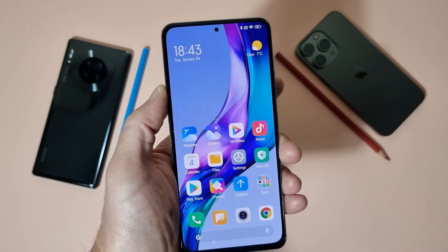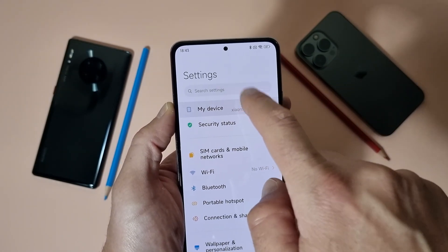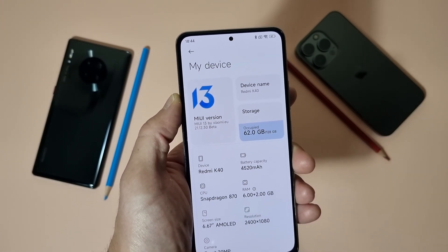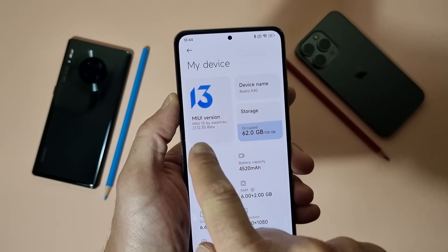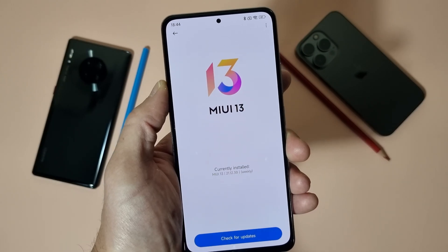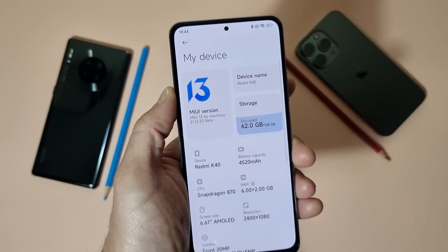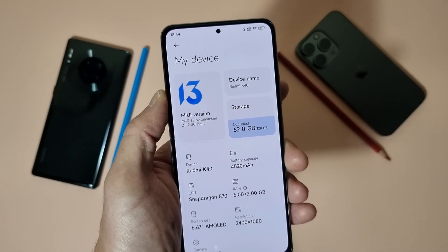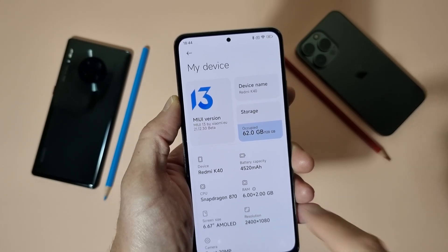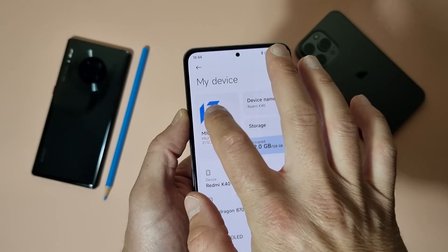It's using a custom ROM from Xiaomi EU. If you go to Settings > My Device, you can see the MIUI version is MIUI 13 by Xiaomi EU 21.12.30 beta. In the settings menu the number 13 is still in blue, which means it is still in beta. When it turns colorful, it will be the stable version.